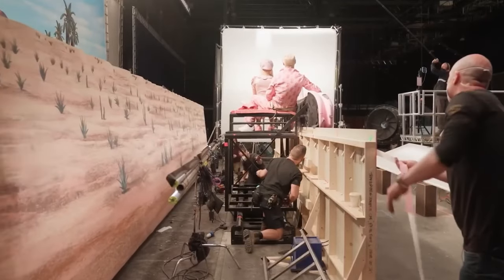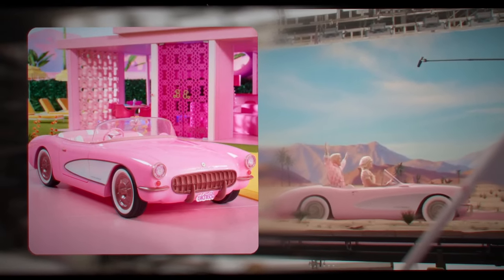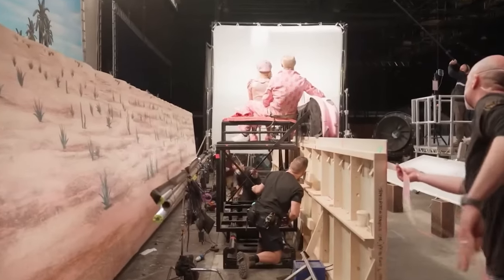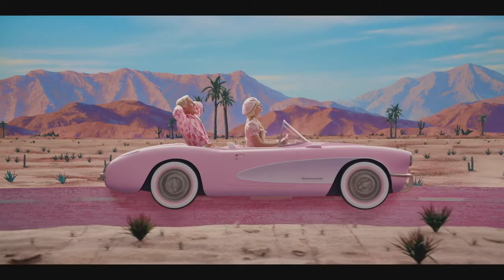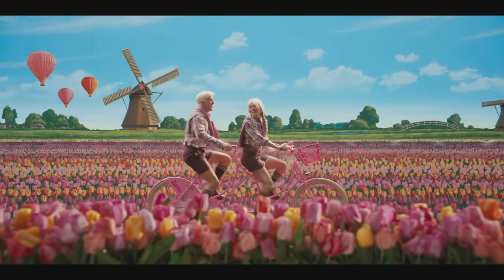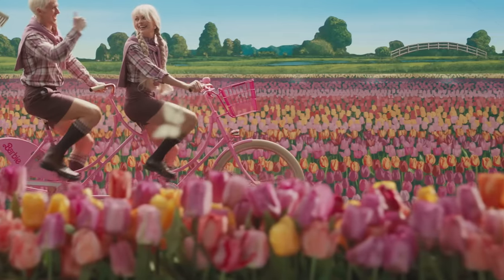In the scene where Barbie and Ken ride in the pink convertible, a treadmill was used to create a moving landscape and the car was a prototype — not actually a real car. From the outside it looked like the famous pink Barbie convertible, but on the actors' side there were no comfortable seats, just the structure and the steering wheel. The same principle was used in the scene where Barbie and Ken ride their bikes through a field of flowers — they were just pedaling in place while the floral landscape was created by the motion of the treadmill.